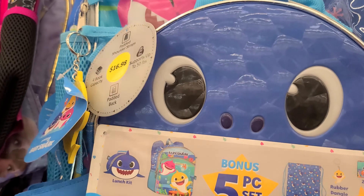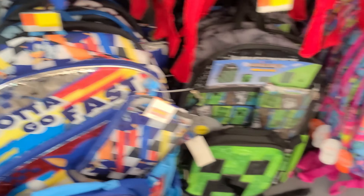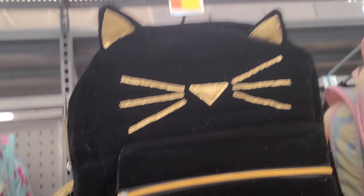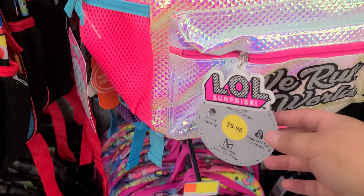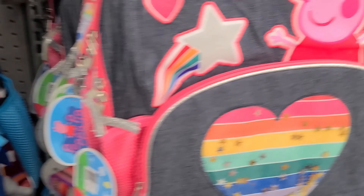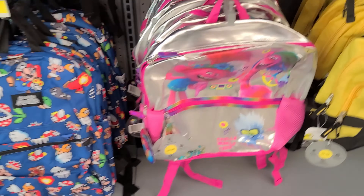Baby Shark $16.98, Sonic, Minecraft, Mario's. This one's adorable, this one's cute too — it's a kitty cat, $12.88. Some more LOLs, all these ones, this one's cute too, Peppa Pig. Trolls, that one's $9.98.